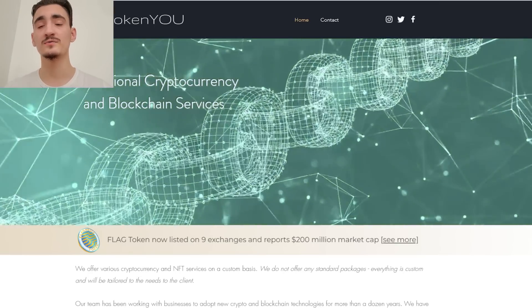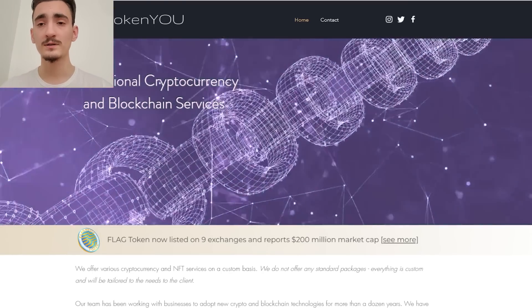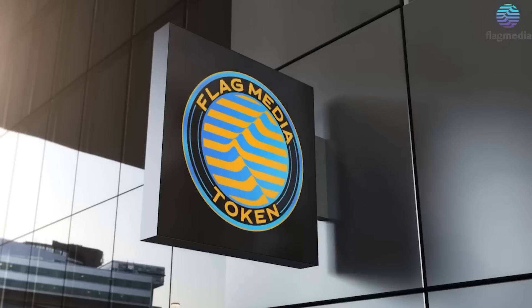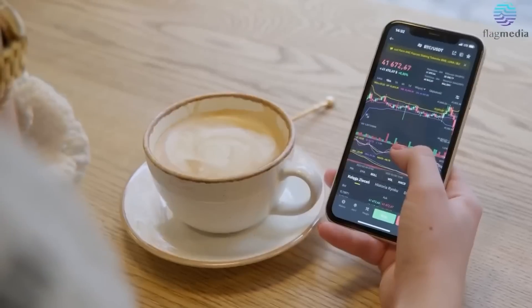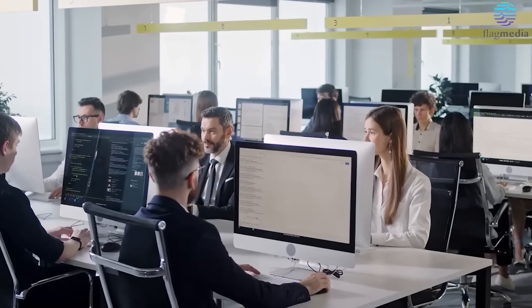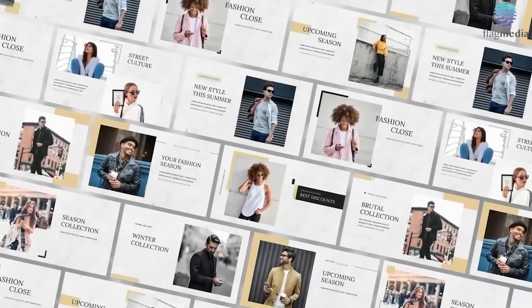Thank you for watching, I hope you found this video informative. It's time to make an impact — it's time for Flag Token, a best-in-class crypto token that brings the power and excitement of crypto and the world of PR and media together. Flag Token was designed with utility in mind, from use cases within the Flag Media ecosystem to the all-new Flag Mart e-commerce portal launching soon.